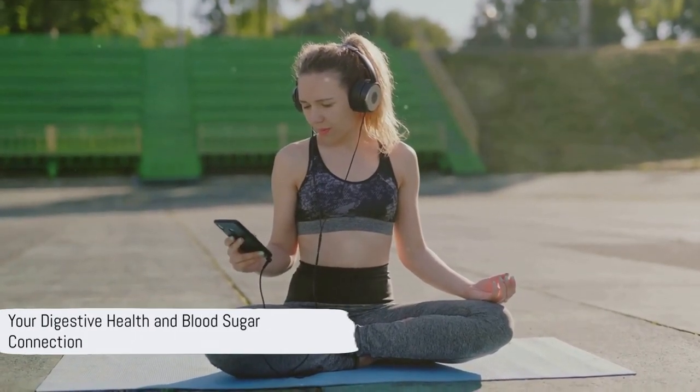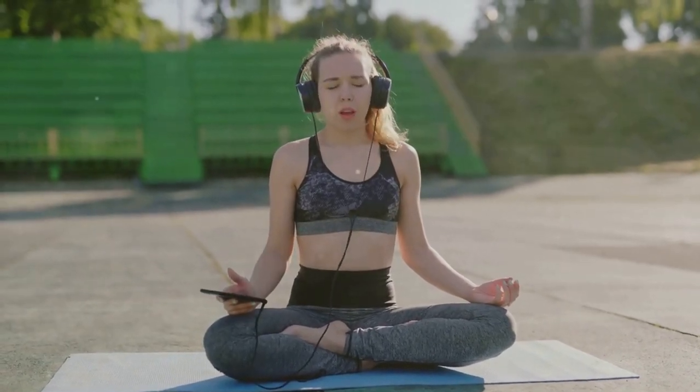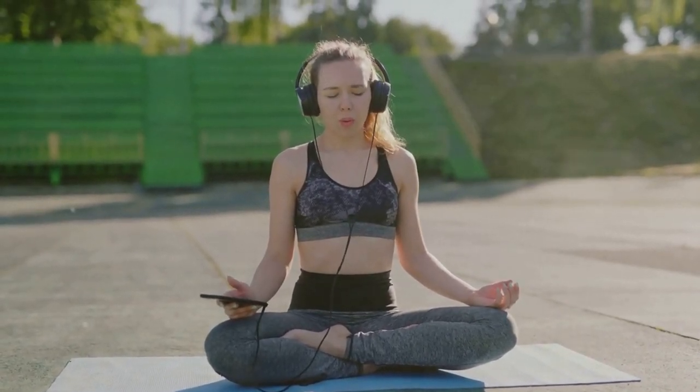Your digestive health is inextricably linked to your blood sugar levels. So keep an eye on your blood sugar, and your gut will thank you.